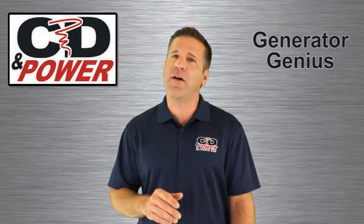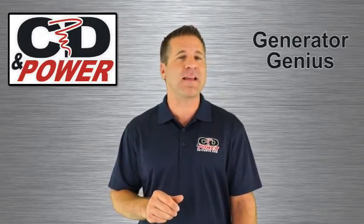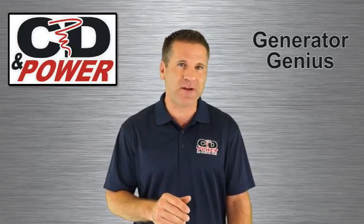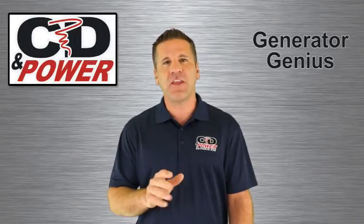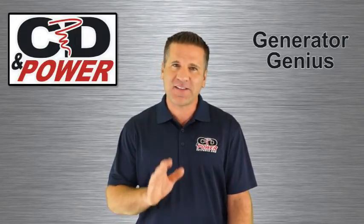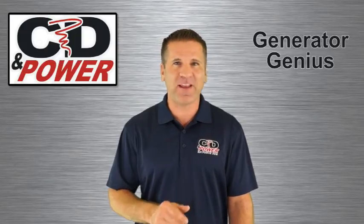You'll find more helpful tips on our website at gotpower.com — just look under the Generator Genius section. Thank you for joining me today, and until we meet again, remember: at CD in Power, we're powering your success.